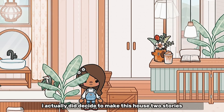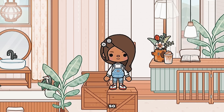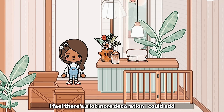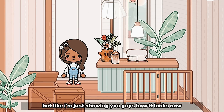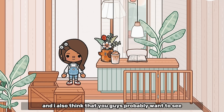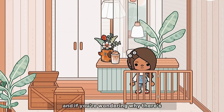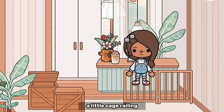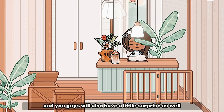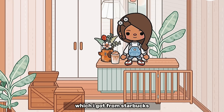I did decide to make this house two stories, though it doesn't look like it at the moment. There are some boxes here because we're obviously in the process of moving — this house is not done, by the way. I feel like there's a lot more decoration I could add, but I just wanted to show you guys how it looks now because I probably won't have time to make a video tomorrow because of exams. This is going to be the office — super cute! There's a little cage railing because I want to surprise the kids with something very soon, and you guys will also have a little surprise as well. This is where I can just study and drink my cappuccino, which I got from Starbucks.